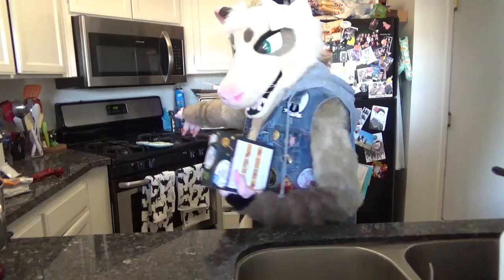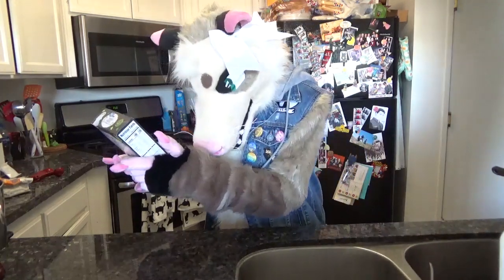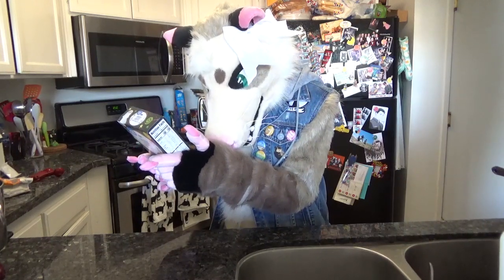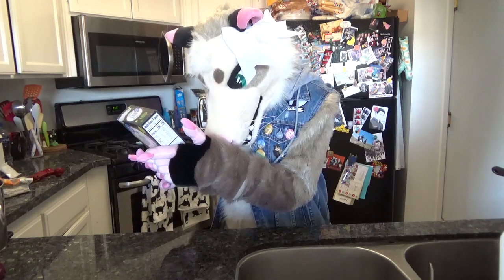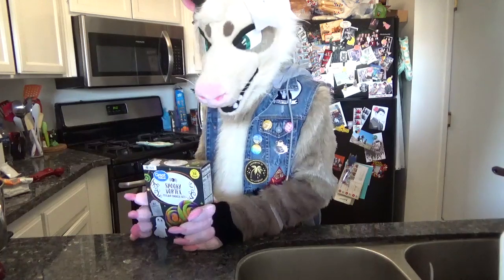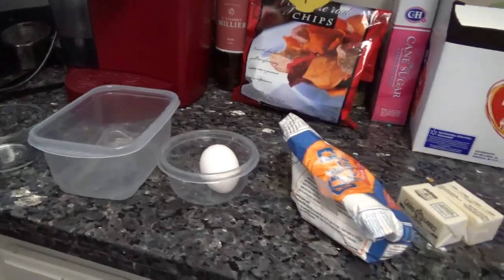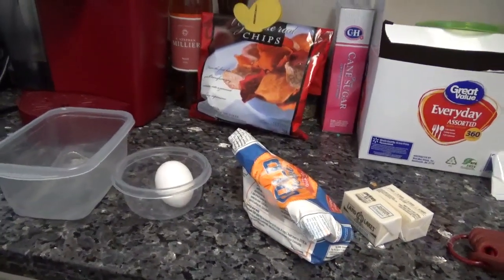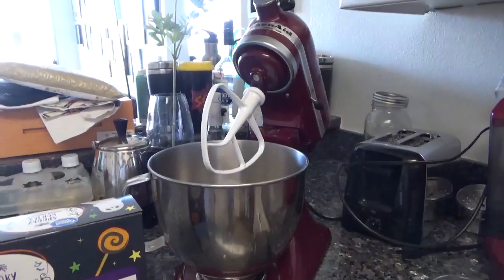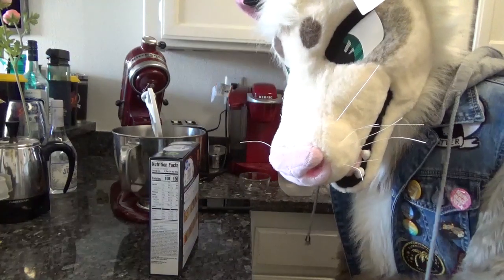Step one is preheat the oven — I did that! Step two: in a large bowl, combine mix and softened butter. All right, I got all my ingredients out. It says to mix them in a large bowl, so here's my large bowl — I got out the Christmas gift, thanks ma!